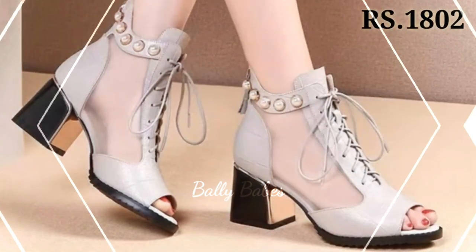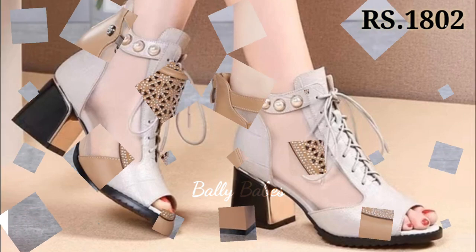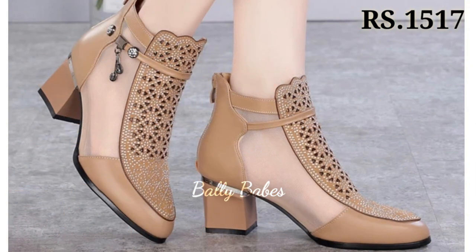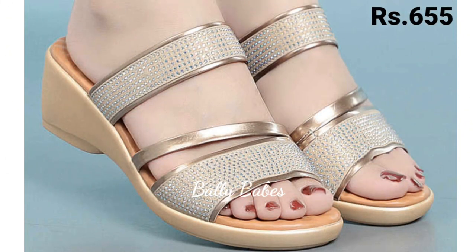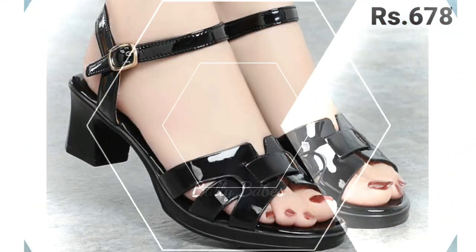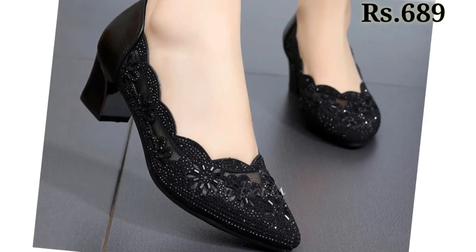Hello everyone, how are you? I hope you all are doing good. So friends, welcome back on our channel Belly Beeps where you get the brand new footwear collection. If you are visiting our channel Belly Beeps for the first time, then make sure you subscribe and press the bell icon to get the latest notifications of our videos. So let's start our video.